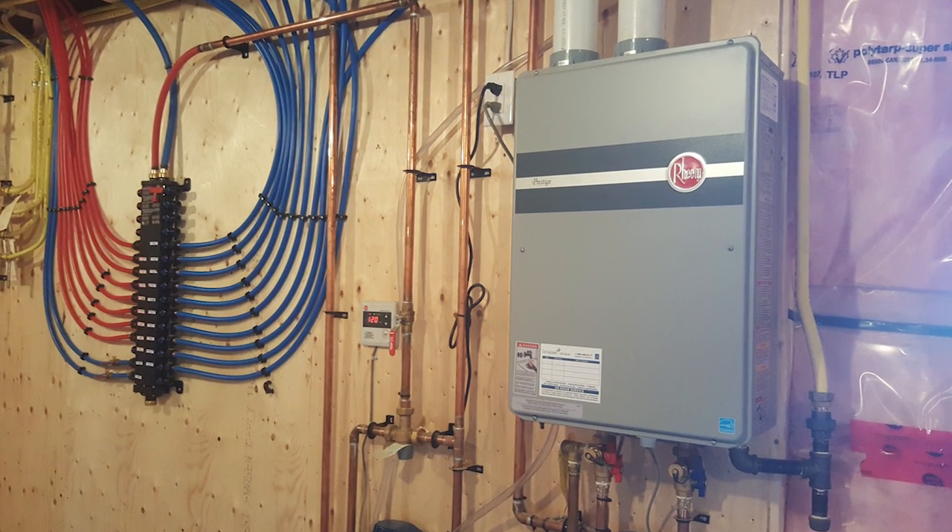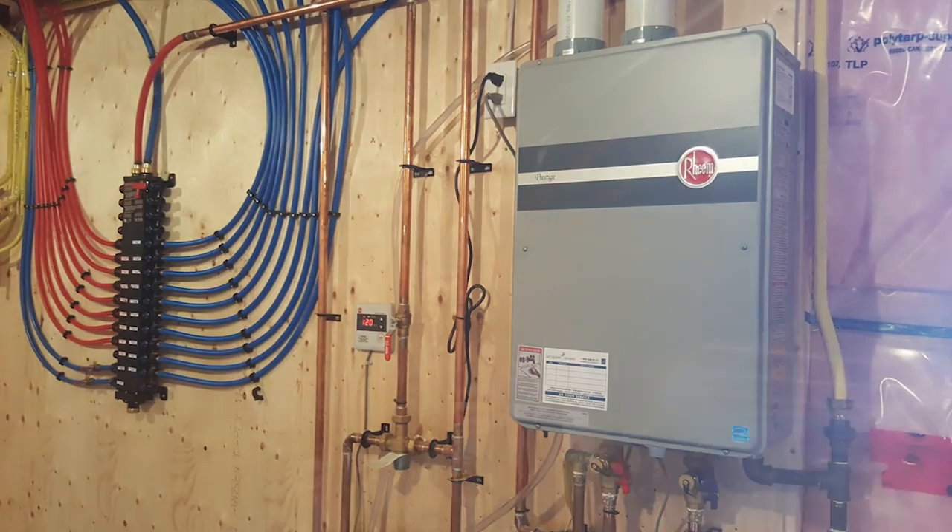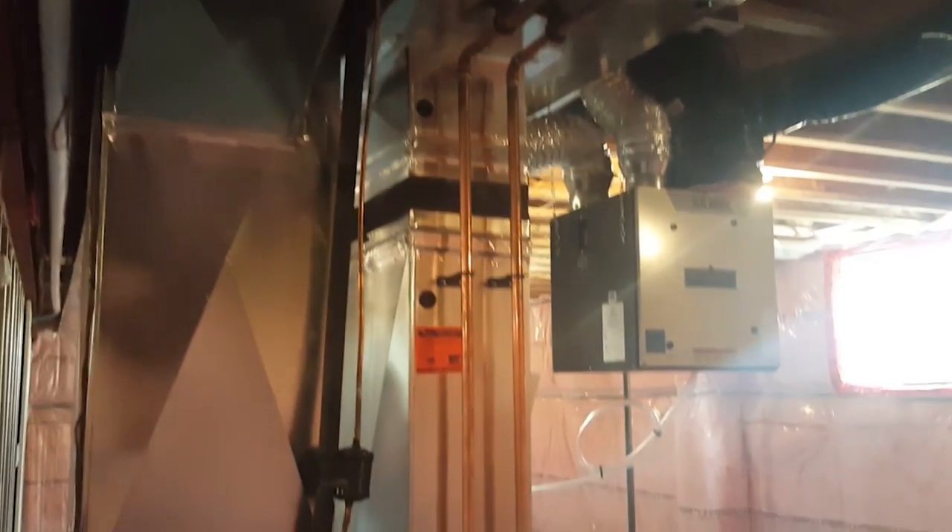This eliminates the need for an extra flame, a heat exchanger, or a vent fan, which all adds up to a superior energy savings mechanical system.